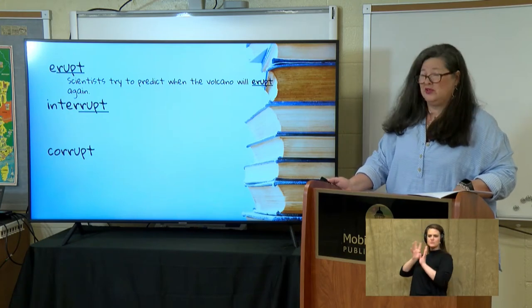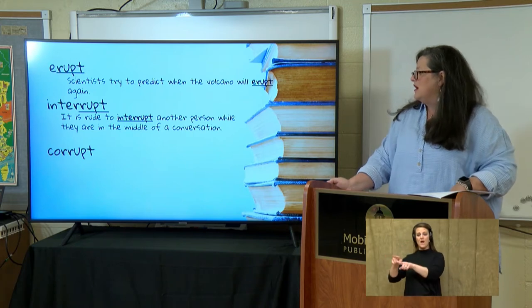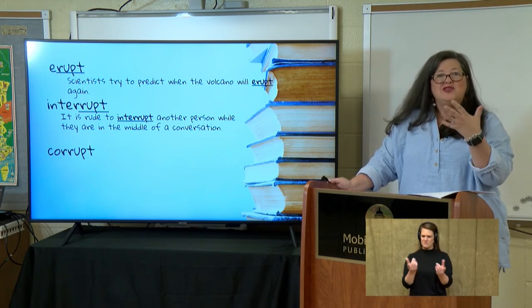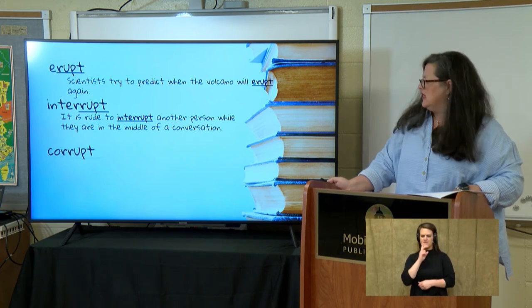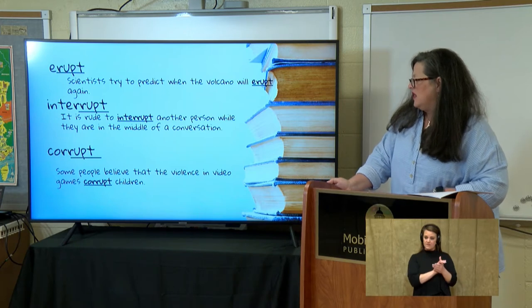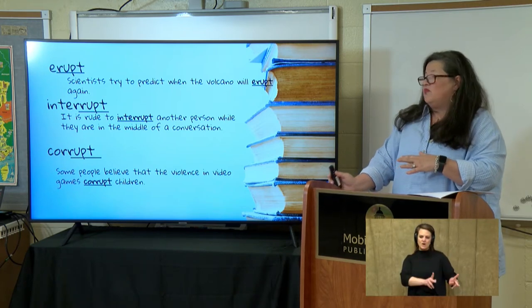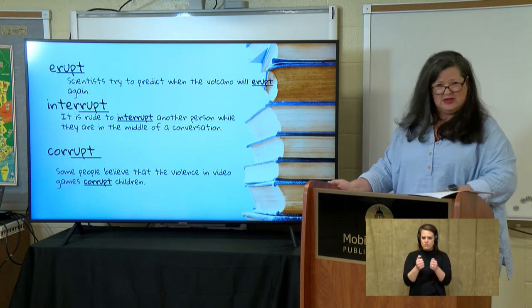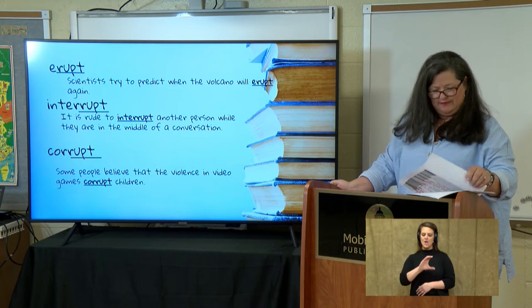What about interrupt? Will any of you ever get in trouble when you interrupt your parents, or maybe your teacher? Let's see it in a sentence: 'It is rude to interrupt another person while they are in the middle of a conversation.' It means to break or to burst — so when you interrupt, you're breaking into someone's conversation. And corrupt: 'Some people believe that the violence in video games corrupts children.' It means to cause someone to break away from their moral, ethical thoughts — they break from their normal way of action.